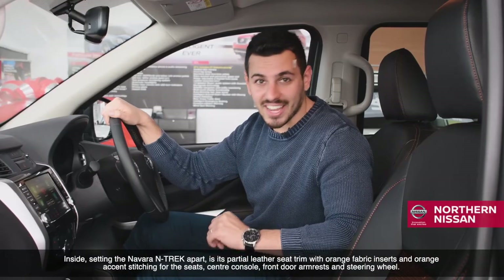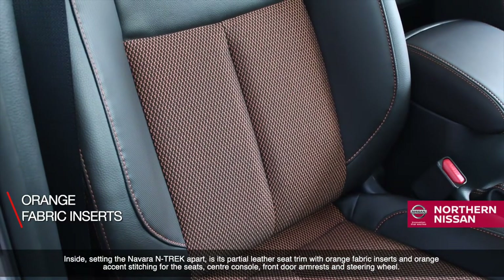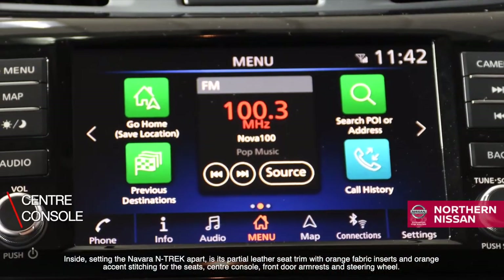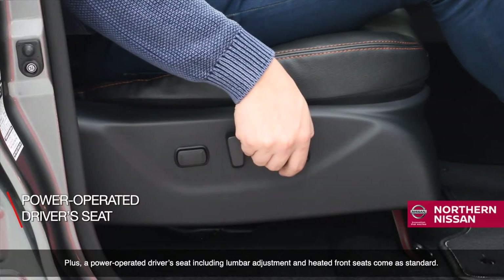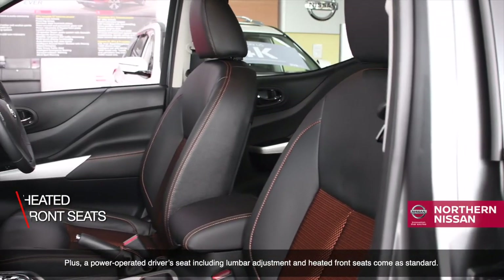Inside, setting the Navara Ntrek apart is its partial leather seat trim with orange fabric inserts and orange accent stitching for the seats, centre console, front door armrests, and steering wheel. Plus, a power-operated driver's seat including lumbar adjustment and heated front seats come as standard.